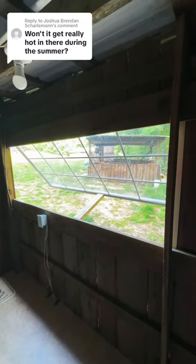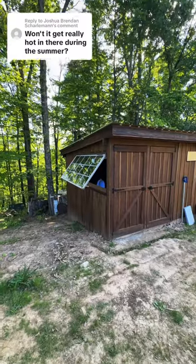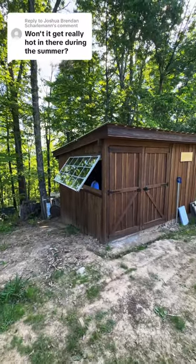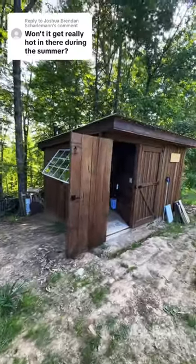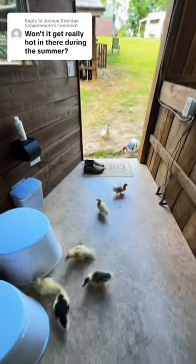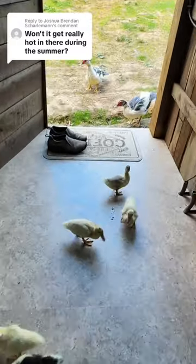I have a roll of fiberglass window screen that I can build a screen for this to help keep any bugs out. Between the shade and the window I can open, that may provide all the airflow I need to keep the place cool. Since I'm by myself most of the time I can also leave the door open when I'm in there — though there might be some disadvantages to leaving the door open with animals around.